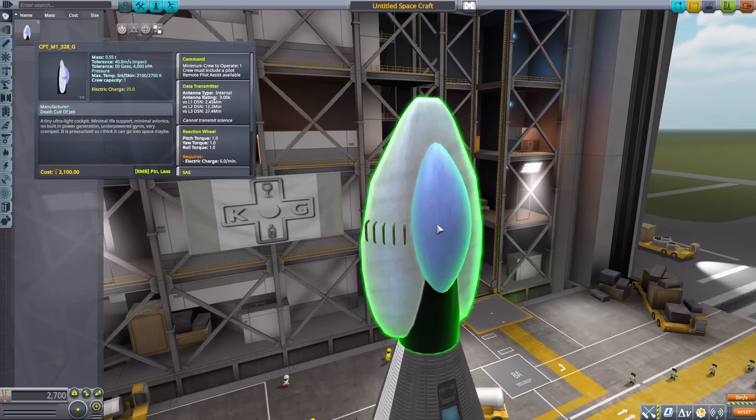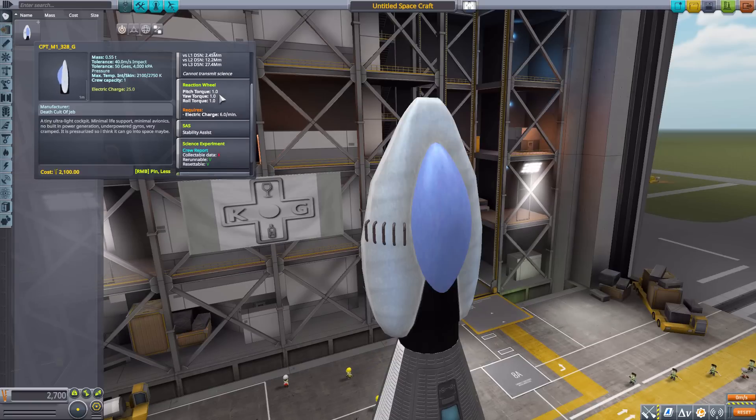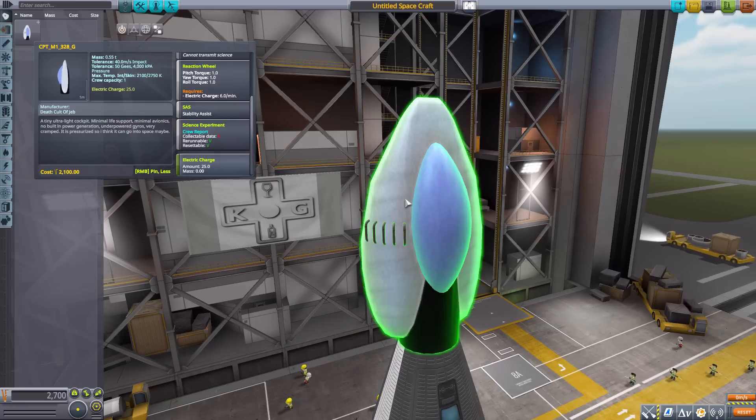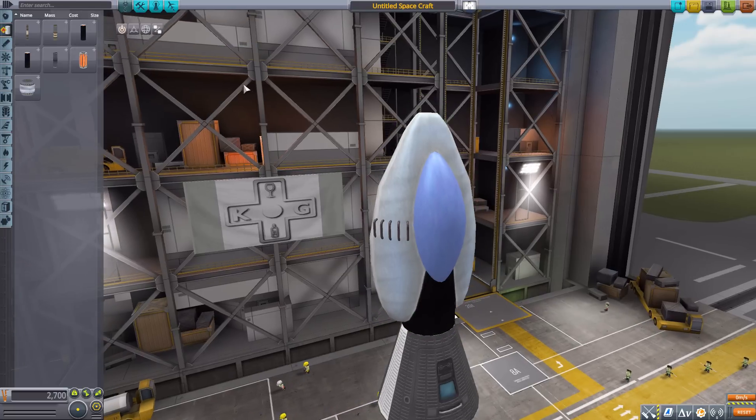The part itself is a command pod with a minimum and maximum of one crew member. It has a built-in data transmitter, reaction wheel, SAS, the typical crew report and electric charge. It also has an interior — not a fully fleshed-out one, but at least some form of interior, which is always nice to see. Now moving on to fuel tanks.